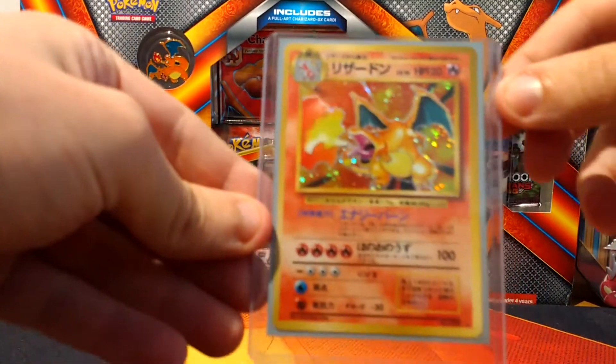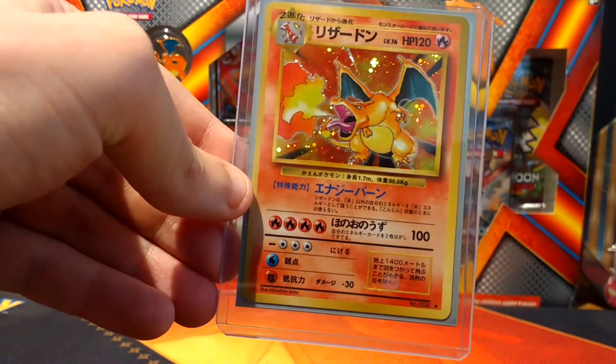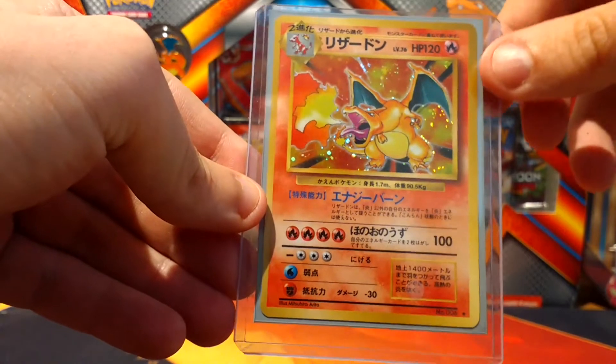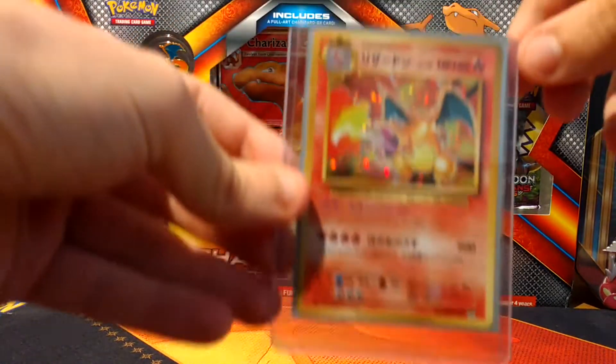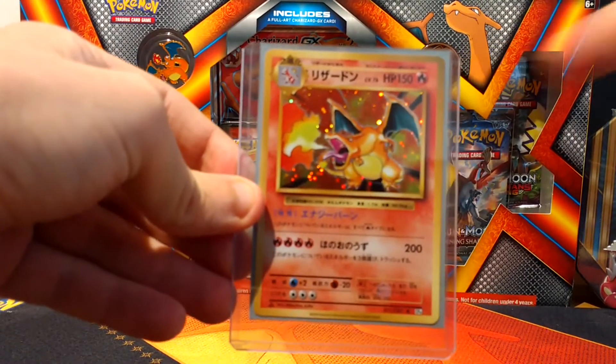Another Charizard - this is the base set one again, the same as the first card I showed you. Original - you can tell by the HP. And we've got the new Evolutions version in Japanese - you can tell because the HP is 150 on this one.